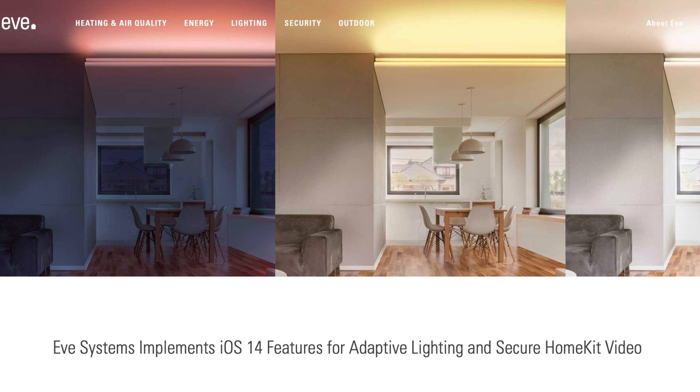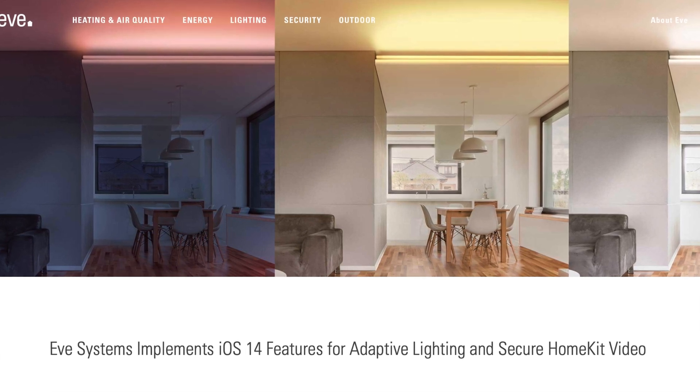EVE was the first to roll out this feature in late October, but since I didn't have any EVE devices, I had to wait for Hue to roll it out on their end. It's no surprise that Philips Hue rolled it out pretty quickly afterwards.